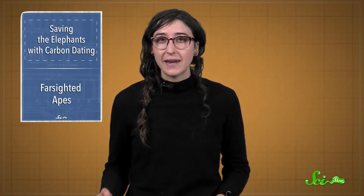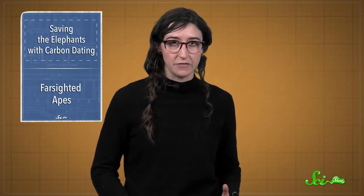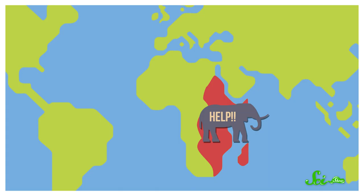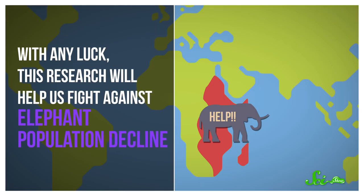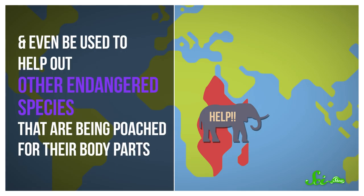The scientists also combined their findings with data from another study that genetically tested the same tusks, comparing the DNA in the ivory tissue to the DNA of wild elephants. They laser-targeted East Africa as the worst place to be an elephant right now and the most important place to stop poachers. With any luck, this research will help us fight against elephant population decline, and even be used to help other endangered species being poached for their body parts.